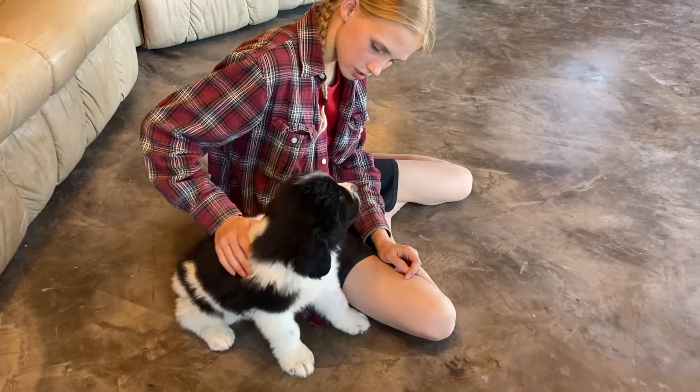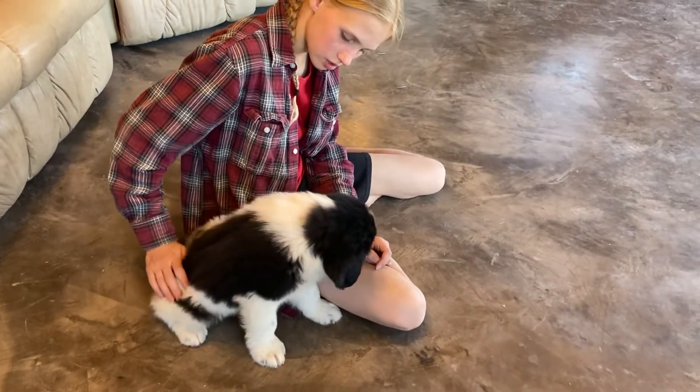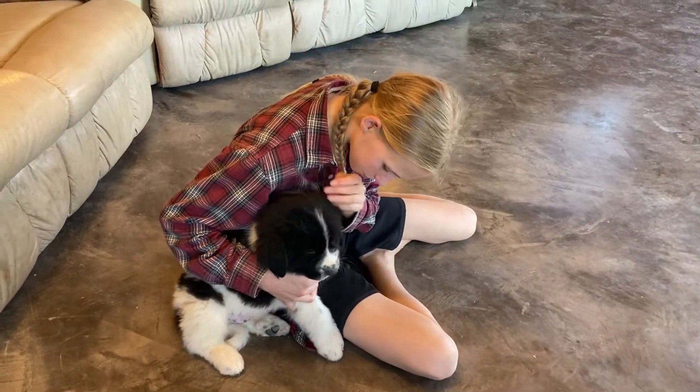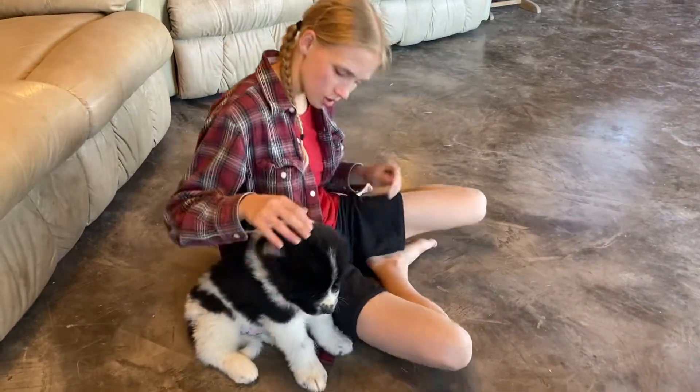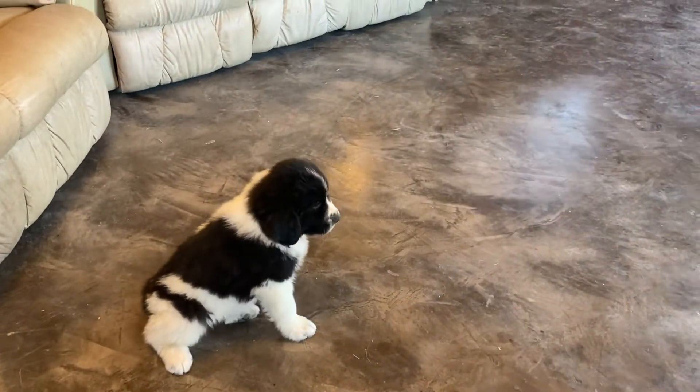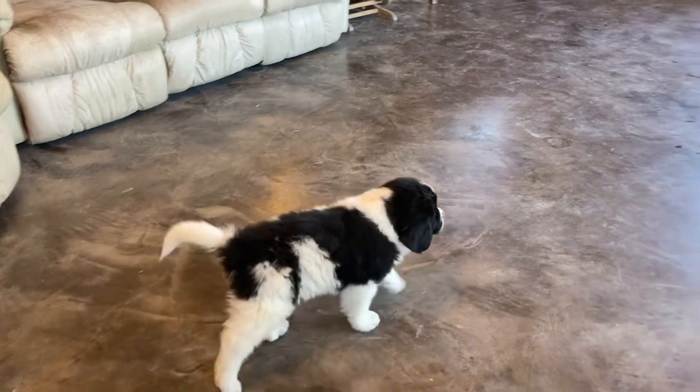We'll see — we're not sure about his timidity. He might be a little timid, on the passive or timid side they call it, but we're gonna check that out here with us. He's been very friendly and likes to be around us, but no problem going off by himself either.